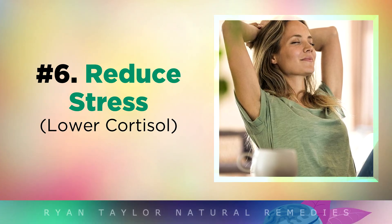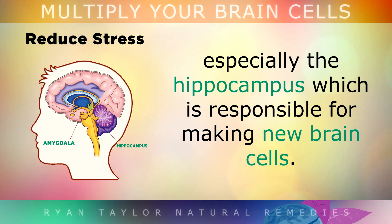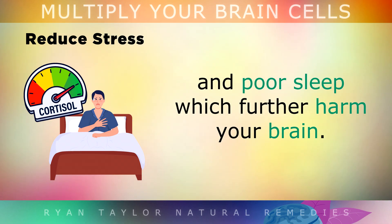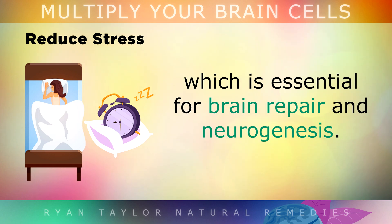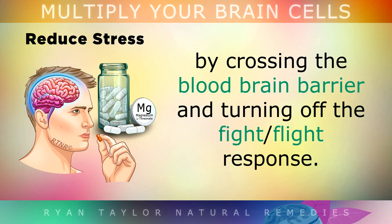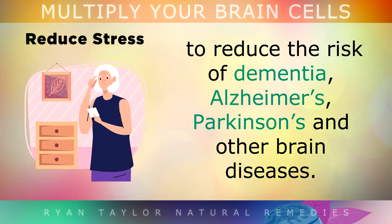6. Reduce Your Stress. Long term emotional stress causes your brain to shrink, particularly the hippocampus which is responsible for making the most new brain cells. High cortisol levels from stress leads to anxiety, overthinking and poor sleep which further harm your brain in the long term. To protect your brain, aim for at least 7-8 hours of sleep each night, which is essential for brain repair and neurogenesis. Supplements like Magnesium L-Threonate can also help to reduce stress as it crosses the blood-brain barrier and turns off the fight or flight response. Vitamin B1 also relaxes the nervous system and can repair nerve cells to reduce the risk of dementia, Alzheimer's, Parkinson's and other brain related diseases.